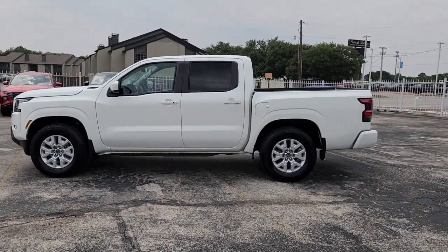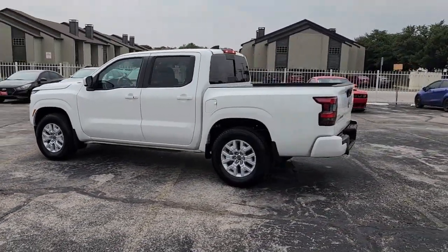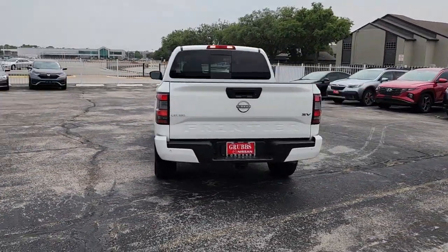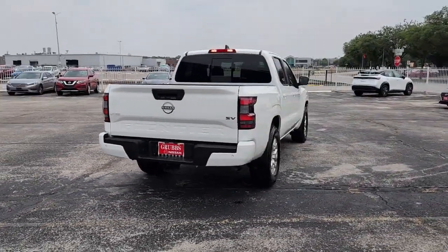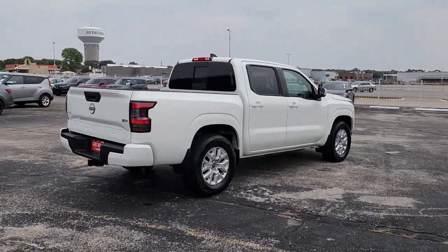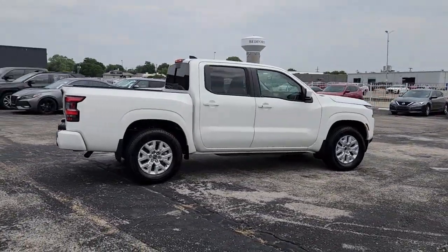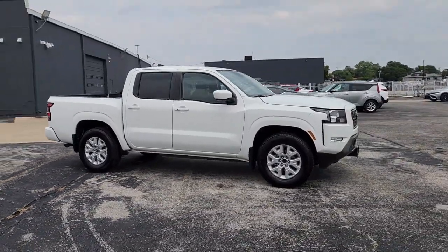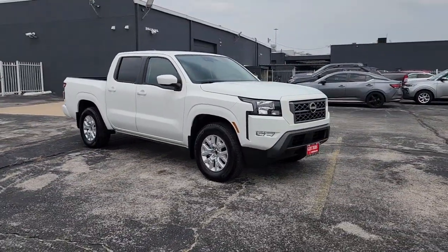Enjoy the view of this 2023 Nissan Frontier. With less than 10,000 miles on the odometer, this vehicle stands out from the rest. You'll be ready for the job or off-road recreation in this remarkably affordable Frontier. Comfortable, capable, and hardworking, this popular midsize pickup is waiting just for you.